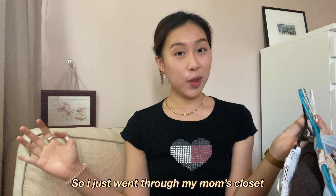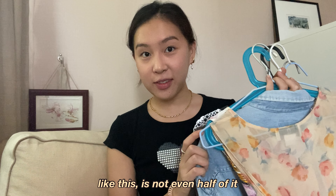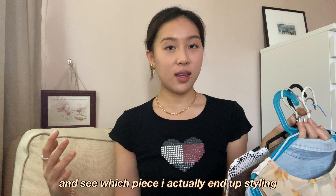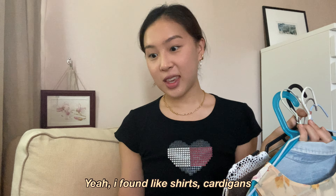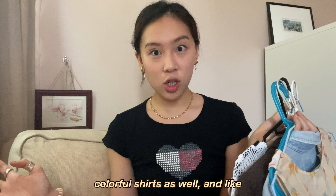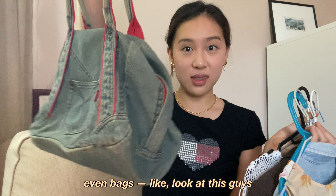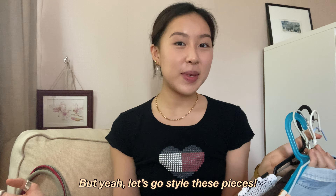Okay, so I just went through my mom's closet, and to my surprise, I found so many pieces. Like, this is not even half of it, but I guess I'll just have to try it out and see which pieces I actually end up styling. I found like shirts, cardigans, there's a lot of like pattern stuff, colorful shirts as well, and of course silk scarves and bags. Look at this, guys — this is probably going to take me a while. But yeah, let's go style these pieces.